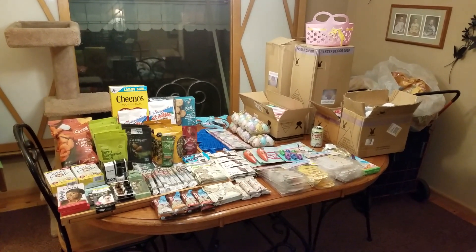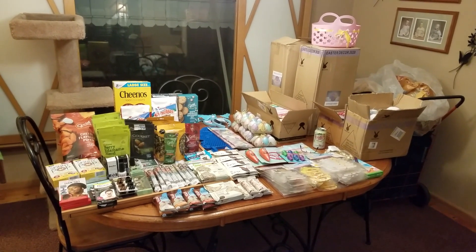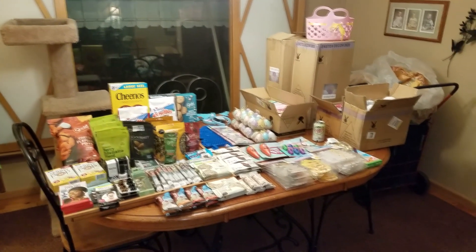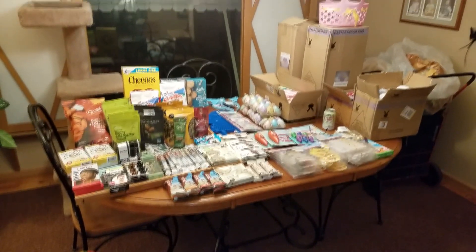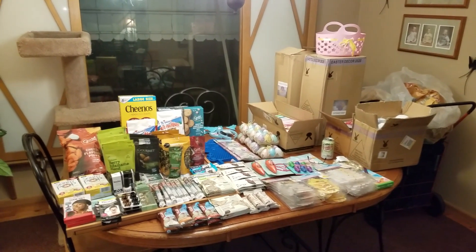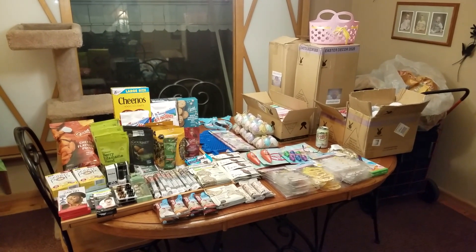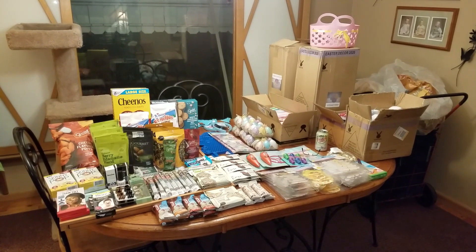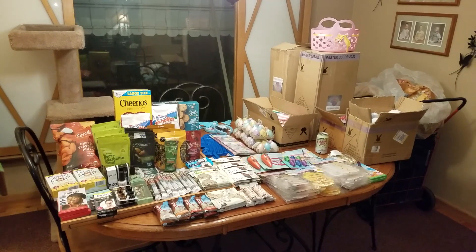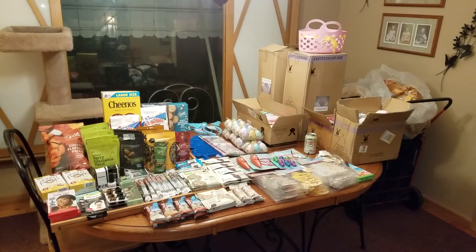Hey YouTube, it's me Jen, your Pudgy Picker, here again with a haul. I love doing hauls but this one is from dumpsters — found some awesome good stuff and wanted to show it to you. If you are new to my channel, consider subscribing. I do lots of garage sales, auction hauls, thrift store hauls, ride-alongs, and some DIYs. I am a reseller on eBay as well as having a space in an antique mall.